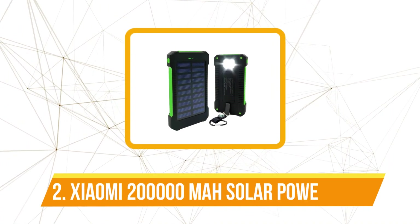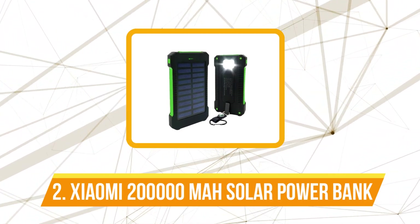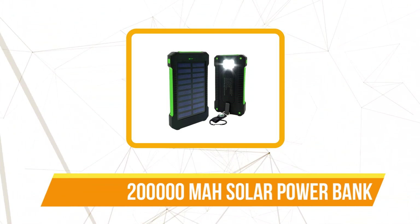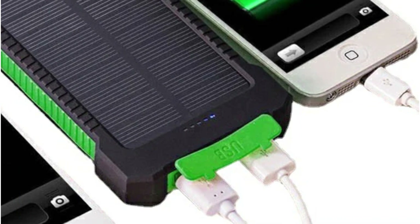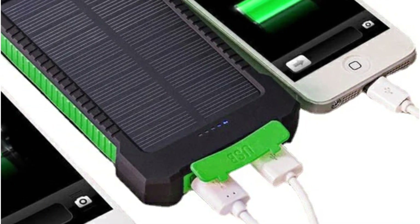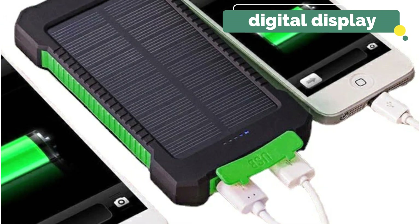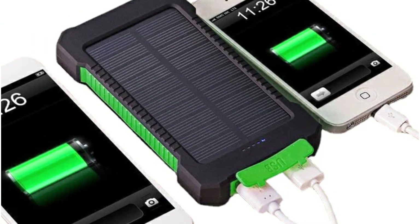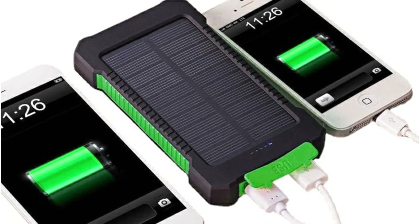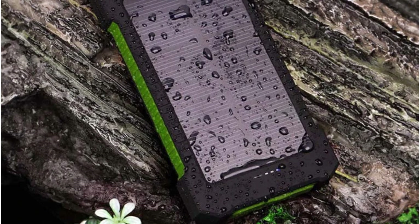At number two is the Xiaomi 200,000mAh Solar Power Bank. One of the standout features of this power bank is its multi-functionality. The inclusion of wireless charging capabilities adds a layer of convenience, eliminating the need for cumbersome cables. The digital display offers real-time information on the battery status, allowing users to plan their power usage effectively. The power bank also serves as a charger and battery in one compact unit, streamlining the user experience.